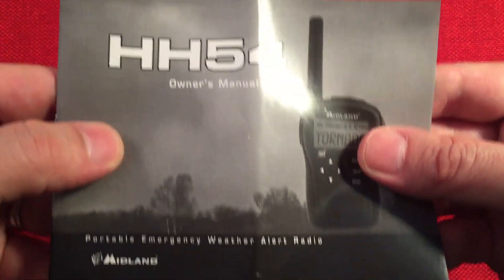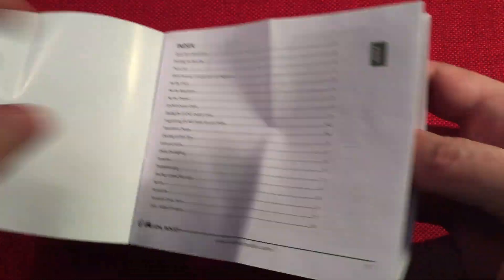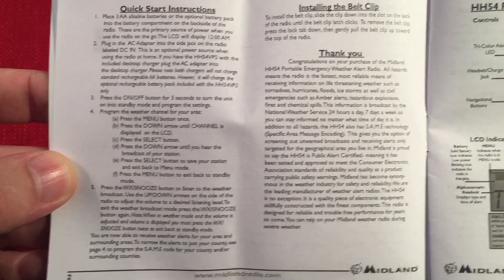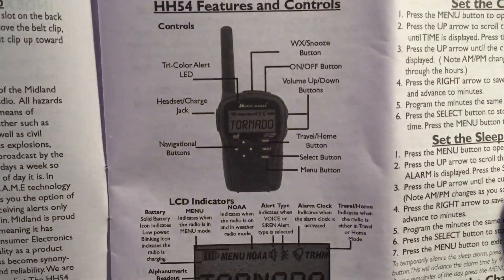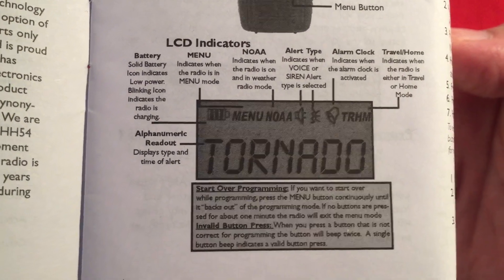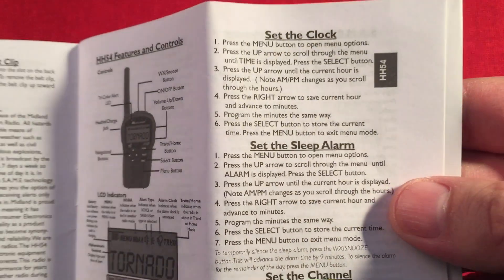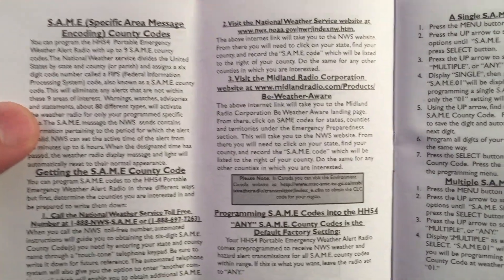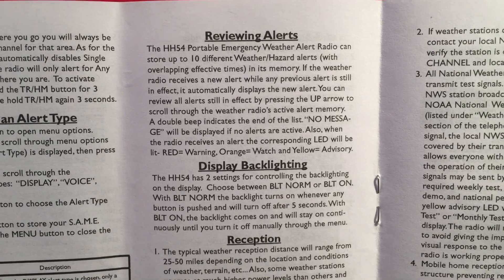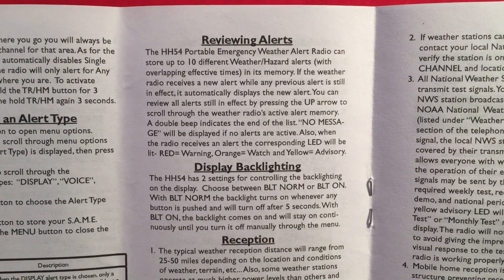Next, we have the manual — HH54 owner's manual. Good information in here. It's a very basic radio. They have quick start instructions that get you going right away. There's a readout of what everything does. They've got a tri-color alert LED, and a really cool LCD display with an alphanumeric readout for your warnings. You can set the clock, set the alarm, set the channel. We'll talk about SAME codes and FIPS codes. They have travel and home mode, which is pretty interesting. You can have up to 10 stored alerts at any given time, so if you have multiple alerts coming in, they save so you can scroll through them.